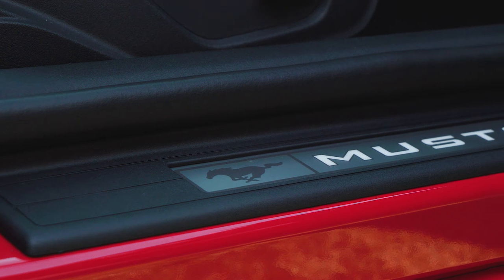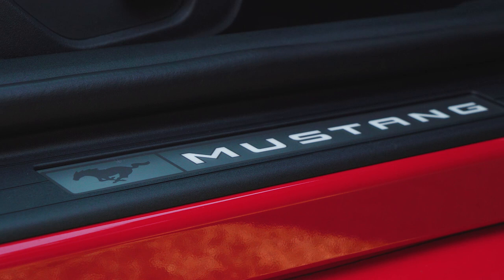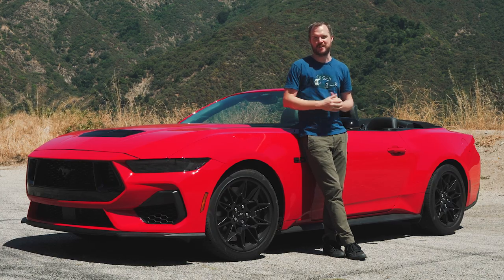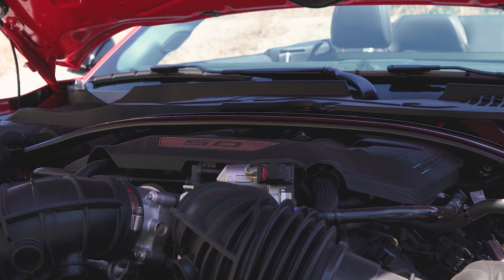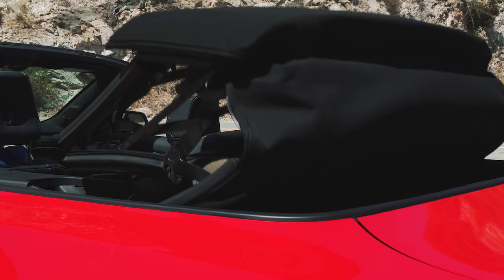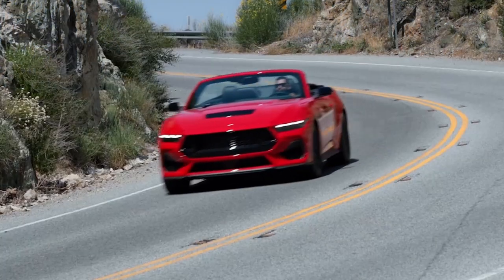At the same time, it can't abandon the core traits that have made the Mustang an American institution for almost 60 years. I'm out here driving the platonic ideal of a Mustang: five liter V8 up front, six speed manual transmission in the middle, and rear wheel drive with a drop top roof to let a little sunshine in. What I want to know is, how well does the new Mustang balance old and new?